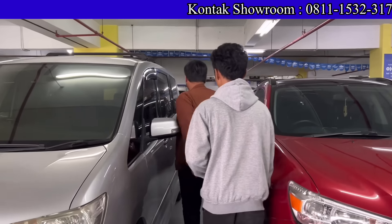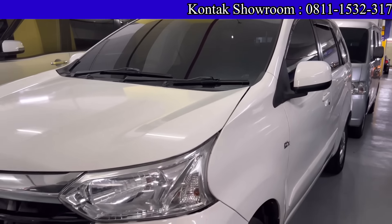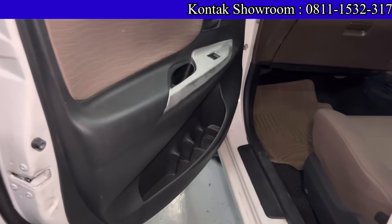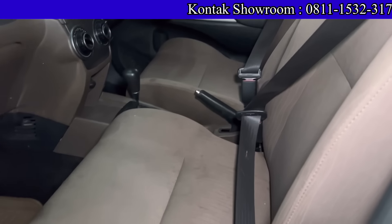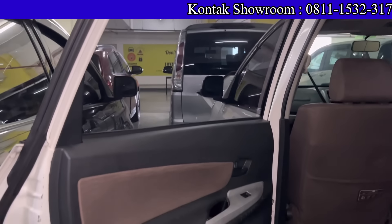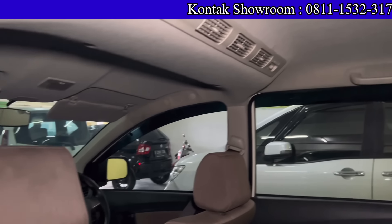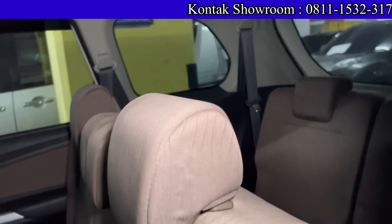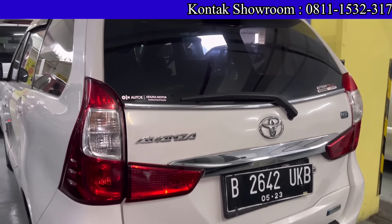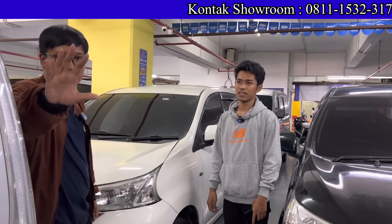Di belakang ada Toyota Avanza 2018 tipe E, Matic, mesin 1300 cc, AC double blower, mobil 3 baris. Kilometernya 90 ribuan. Harganya 150 juta. Kalau kredit bisa DP cuma 5 juta, angsuran 4 jutaan selama 4 tahun — atau 5 tahun cicilan lebih murah. Pajak di bawah 3 jutaan. Mobil bandel, irit, perawatan mudah.